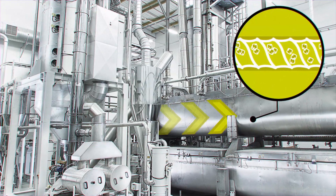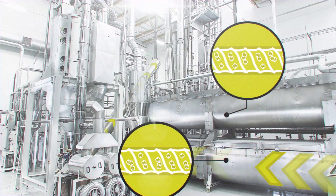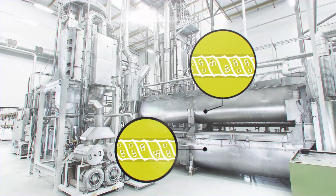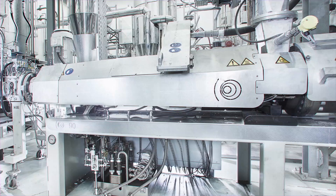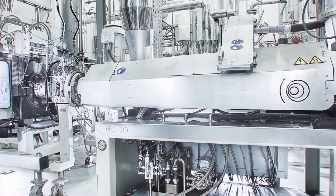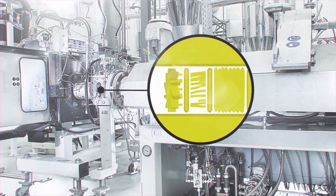Through a number of carefully controlled processes that are completely enclosed to ensure everything remains hygienic, the flakes are progressively heated as they are prepared to become bottle-grade PET again. After a number of hours spent resting at high temperature, the flakes are finally melted and extruded into strands that are then chopped into tiny pellets.